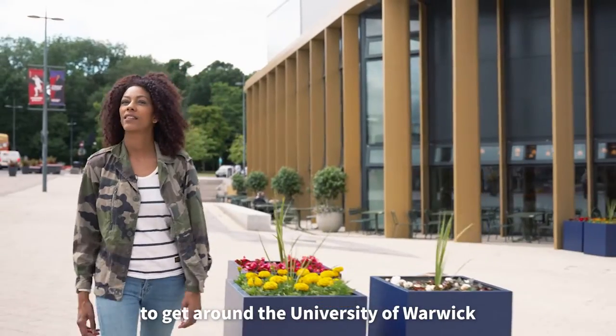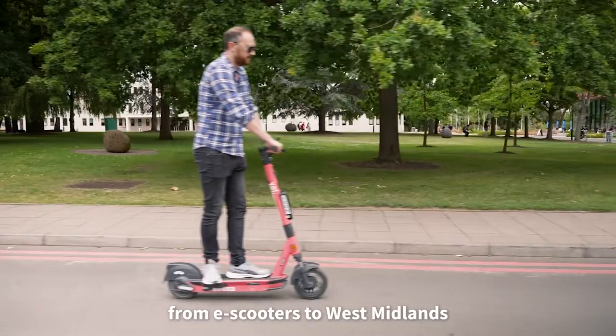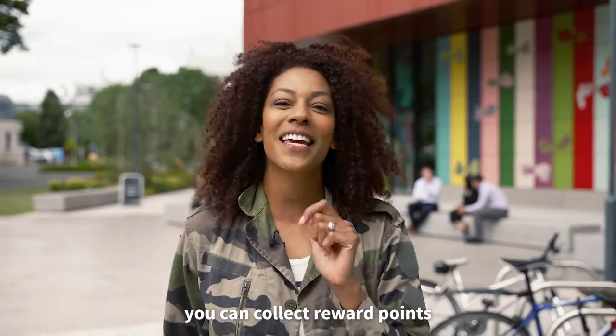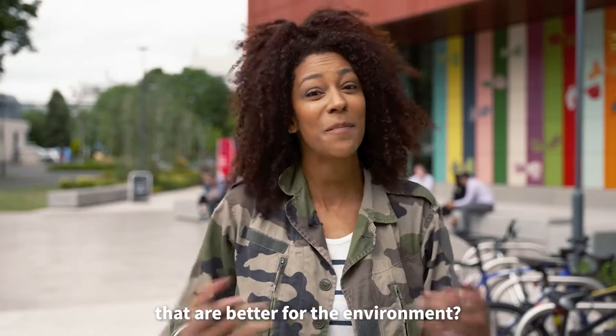There are so many options to get around the University of Warwick, from e-scooters to West Midlands bus on demand. But did you know you can collect reward points for making choices that are better for the environment?